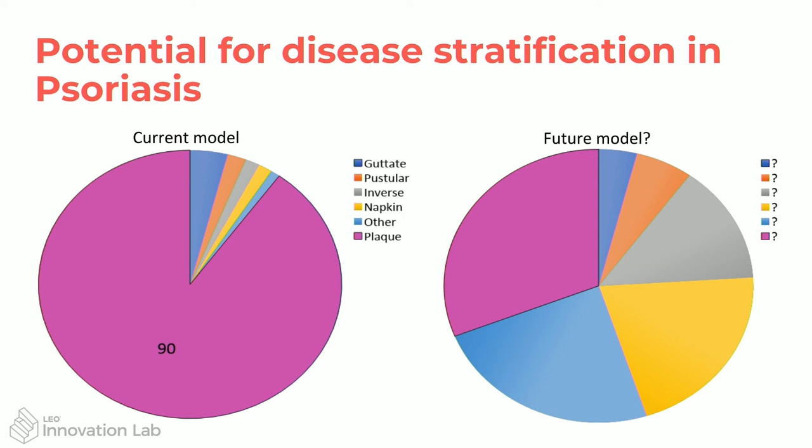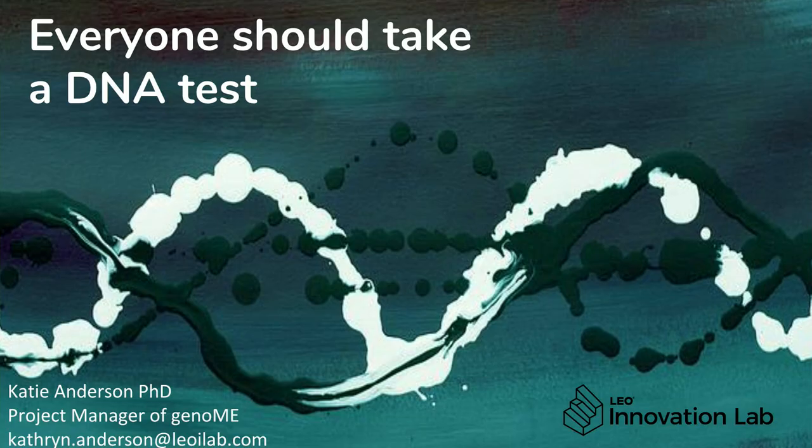Maybe in the future we will find a similar model for psoriasis — that it's actually not as simple as having this type or that type, but all these different subgroups, and we can treat you in a totally different and precise way. To do that, we need DNA tests.